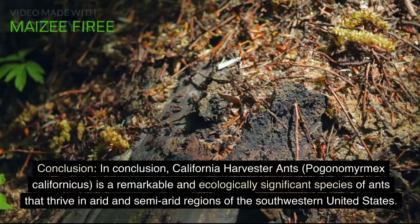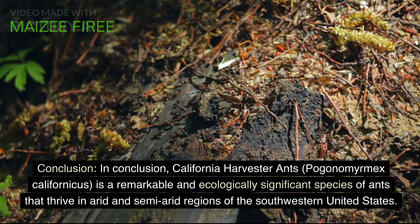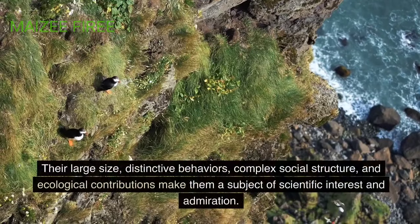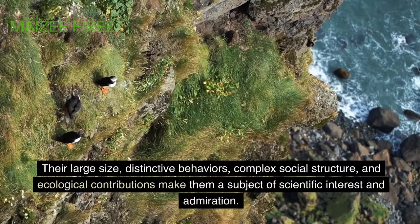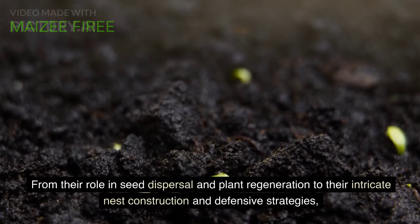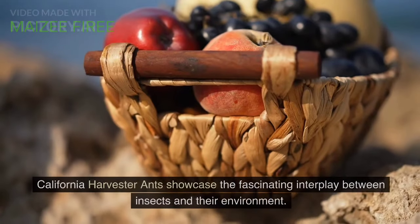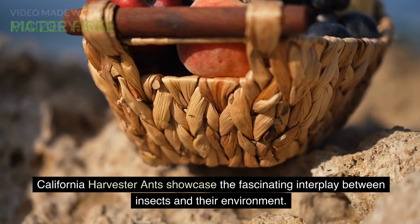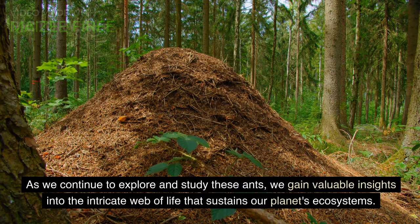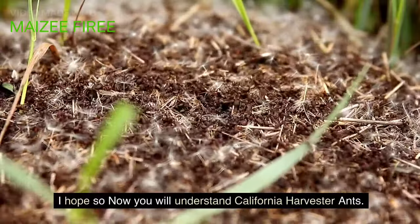In conclusion, California harvester ants, Pogonomyrmex californicus, is a remarkable and ecologically significant species of ants that thrive in arid and semi-arid regions of the southwestern United States. Their large size, distinctive behaviors, complex social structure, and ecological contributions make them a subject of scientific interest and admiration. From their role in seed dispersal and plant regeneration to their intricate nest construction and defensive strategies, California harvester ants showcase the fascinating interplay between insects and their environment. As we continue to explore and study these ants, we gain valuable insights into the intricate web of life that sustains our planet's ecosystems.